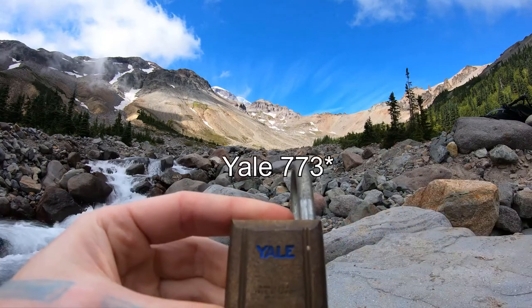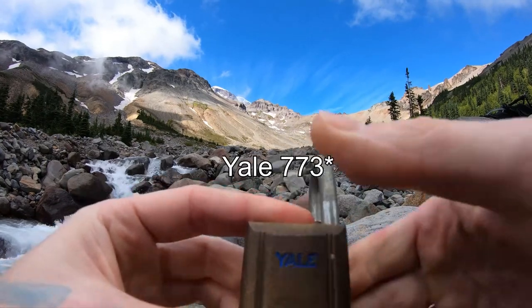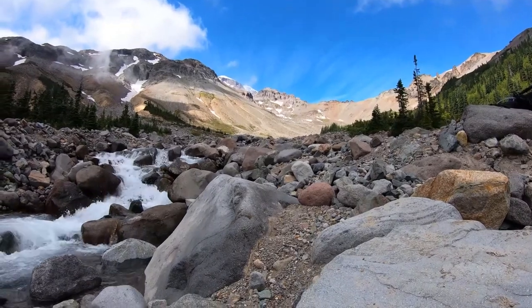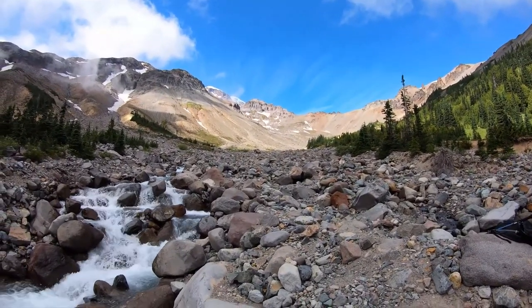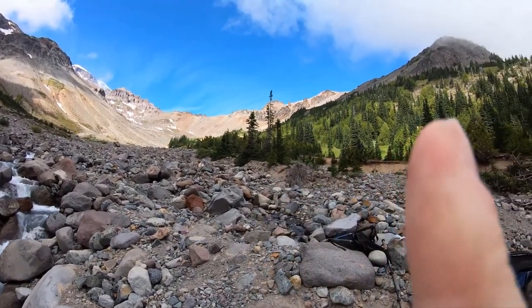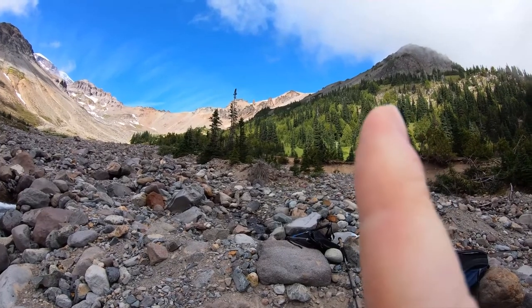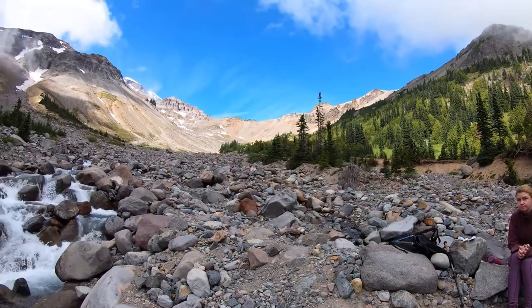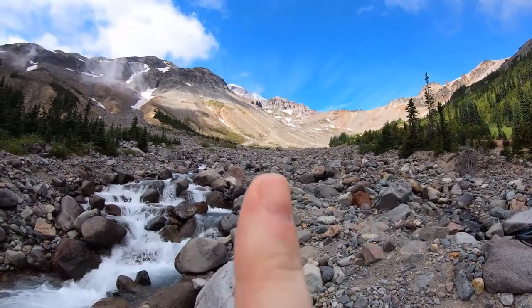And that is a Yale 771. Thank you, I'll show you around. So up here is the Three Burroughs — that's where I did one of my previous videos at. That's the ridgeline I was walking across. Up that way is Rainier.